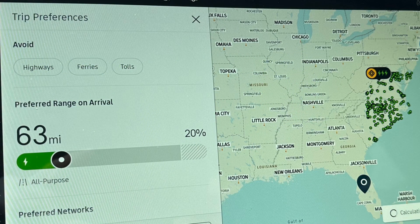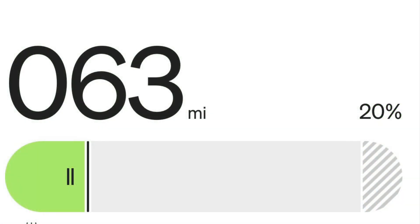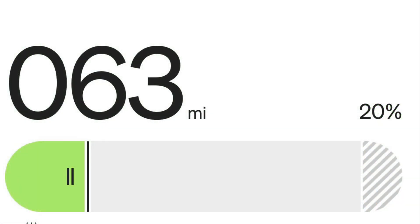Rivian recently bought Better Route Planner and they started to integrate it into trip planning, both in the vehicle and the app. Now you can set the percentage of charge or mileage on arrival to your destination. If you tap on that mileage on the screen, it'll change to percent. You can see both mileage and percent at destination.